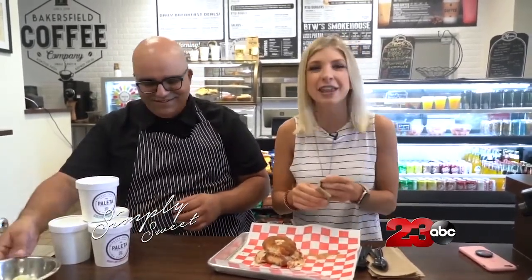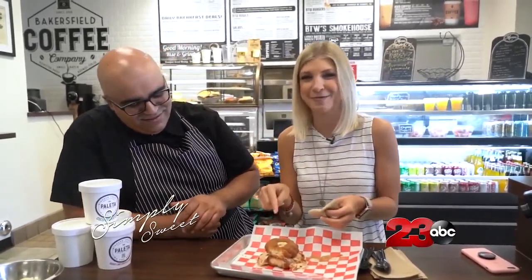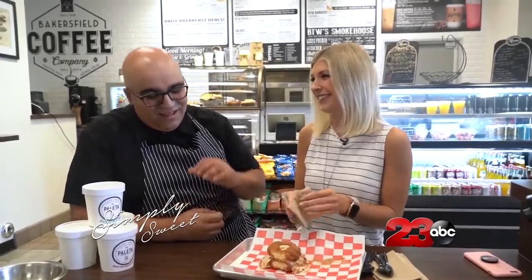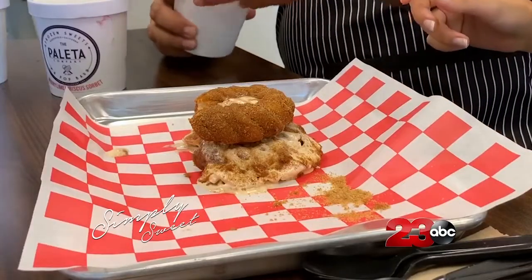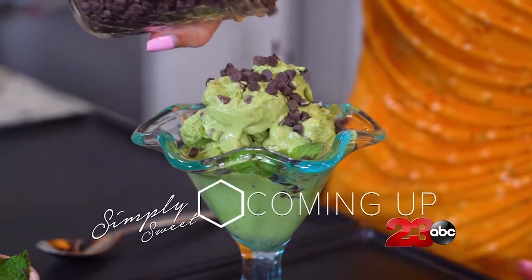Perfect. Oh my gosh, you guys have to come out and get this. Not only can you get a paleta, but also this sandwich is out of this world. This is only available here at By the Way Cafe. Got to get down here and try this. Coming up next, I share a dairy-free ice cream recipe that you are not going to want to miss.